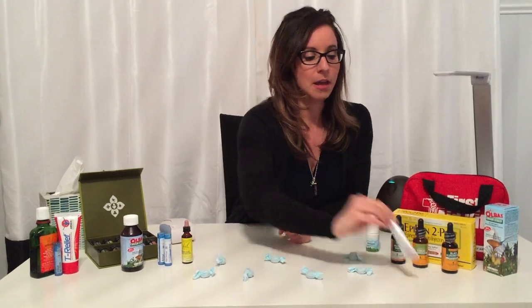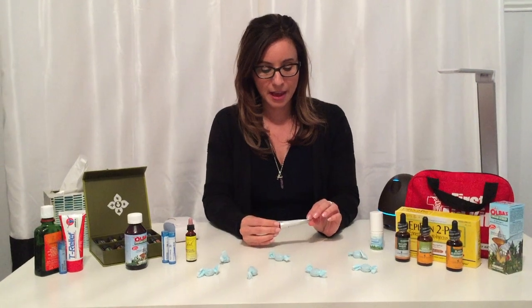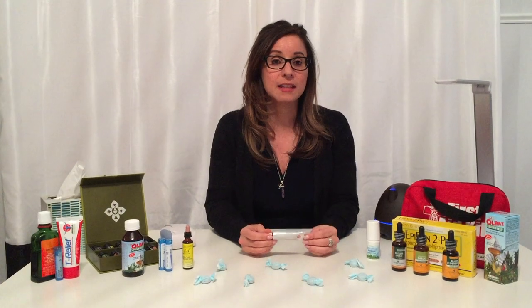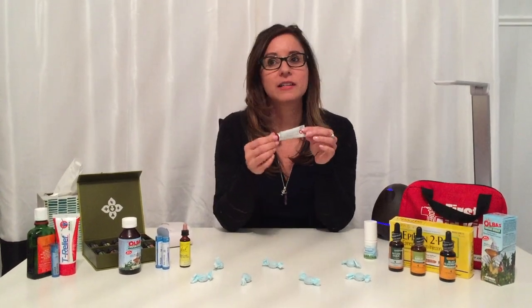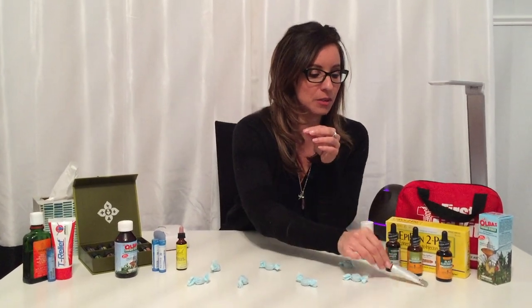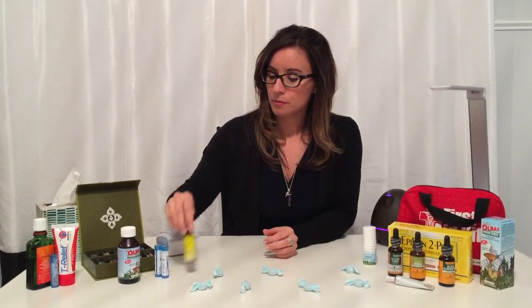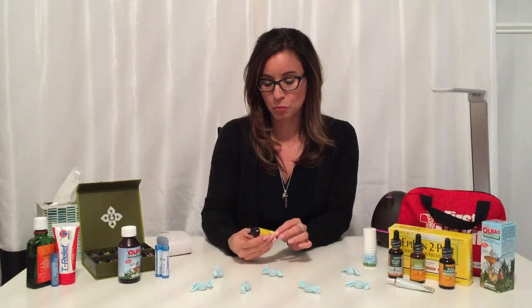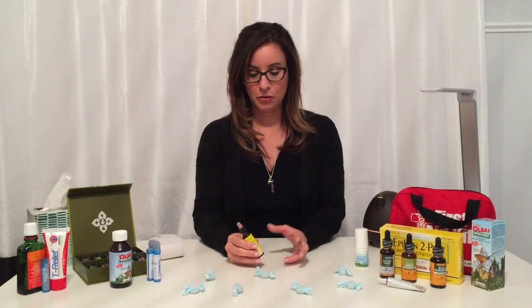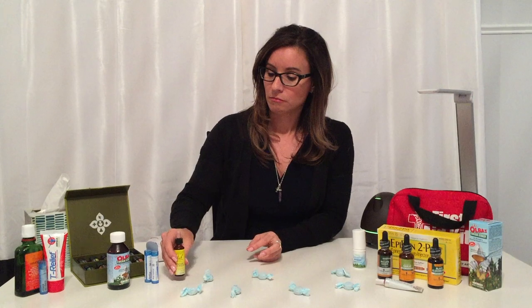Back to more of the first aid kind of stuff — Correcxin is a wonderful ointment if you get burned, stung, anything like that. It's analogous to Neosporin but without any chemicals, so this is something you might want to try. Bach rescue remedy is also wonderful if you or your child are having an allergic reaction or your child is very anxious and can't calm down — wonderful to have on hand.